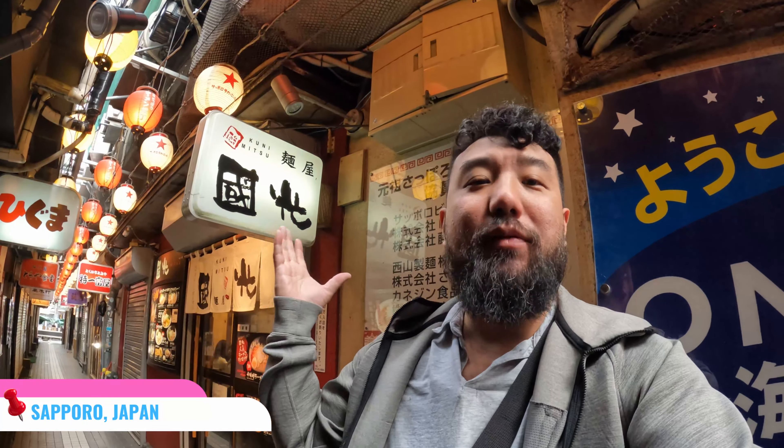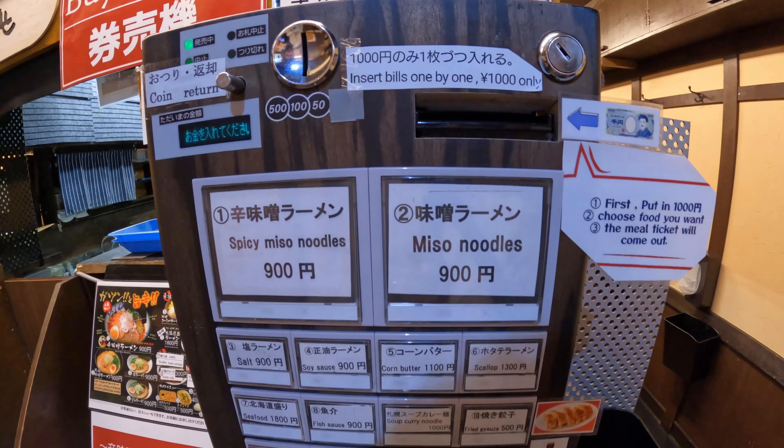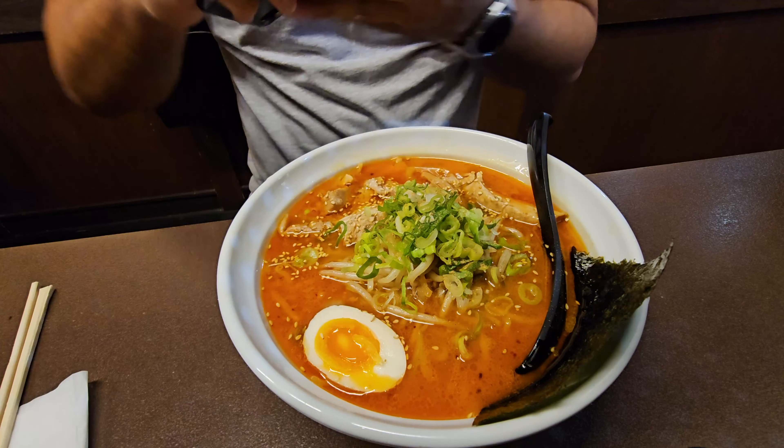Our first shop is going to be this bad boy here. They're famous for their spicy meat miso ramen. This place claims to have the one and only, the best spicy miso on the block. Let's go in and take a look and have a taste.